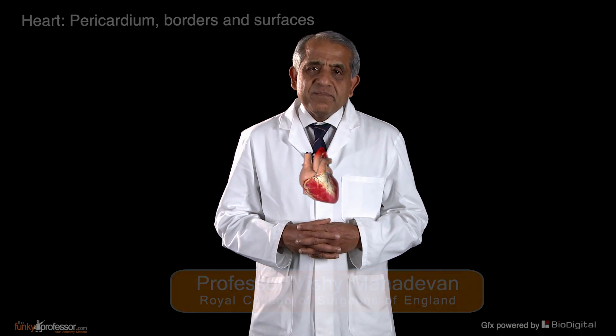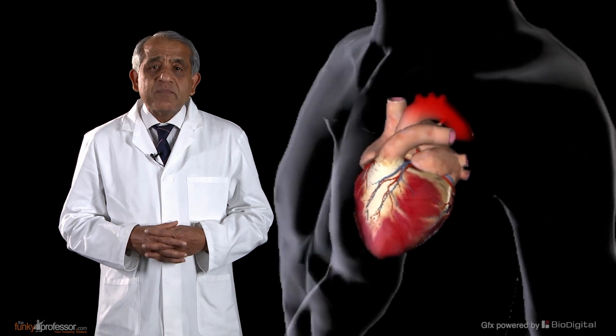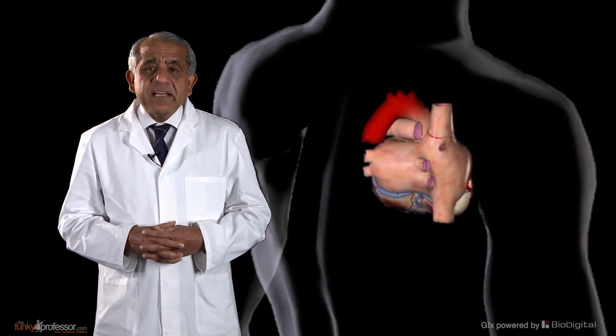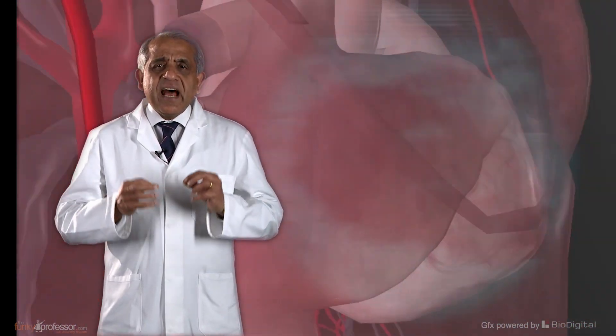To me, the heart is an organ of endless fascination. The heart begins to function before any other major organ in the human embryo. In fact, the heartbeat can be picked up in an embryo that is no more than four weeks old. And from then on, the heart beats continuously and rhythmically throughout life.